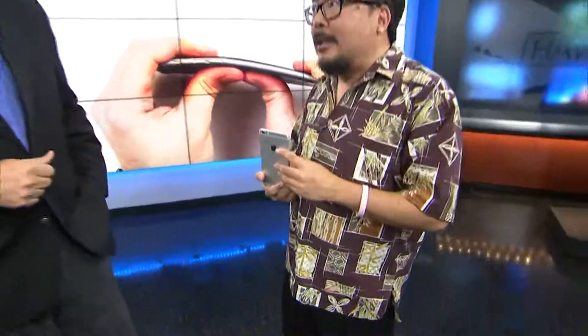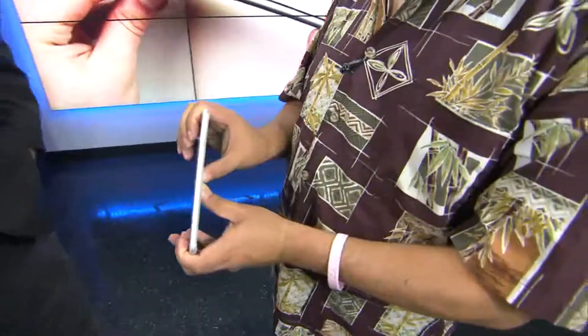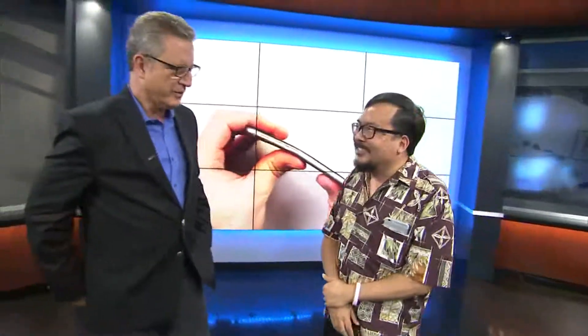A lot of talk today about the bending thing — if you put it in your back pocket and sit on it, it's bending for some people. It is a metal phone, anodized aluminum, and metal bends. Plastic phones would crack, so you have to decide which is better for you. Because it is the largest and flattest phone that Apple has ever made, if you keep it in your front pocket you might get a flex in it. When I put it in my shirt pocket, it kind of looks like a pocket protector.